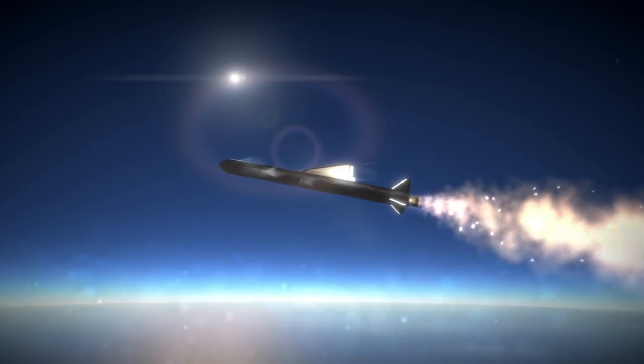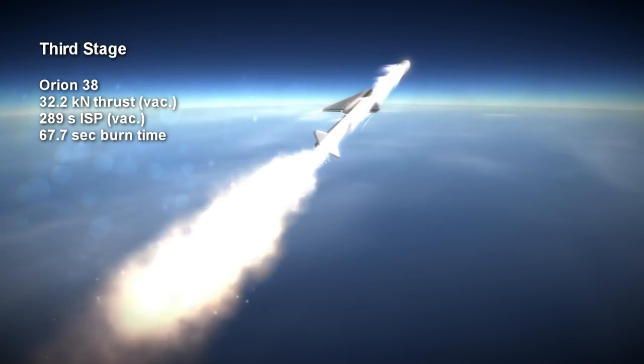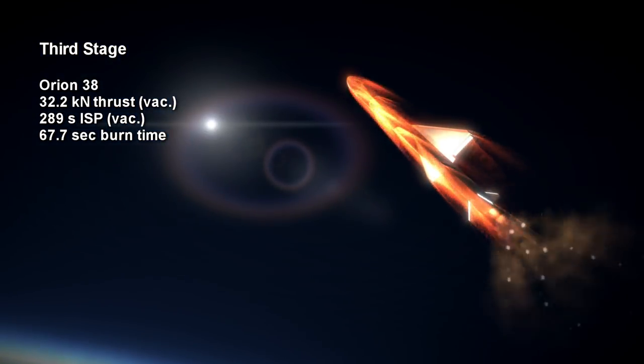The third stage is an Orion 38. It is lit after a coast phase that depends on the particular planned orbit. It boasts 32.2 kN of vacuum thrust at a specific impulse of 289 seconds and burns for 67.7 seconds.